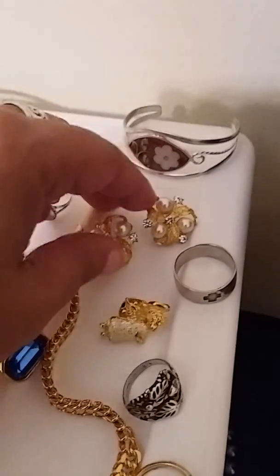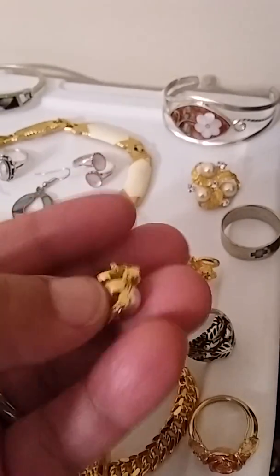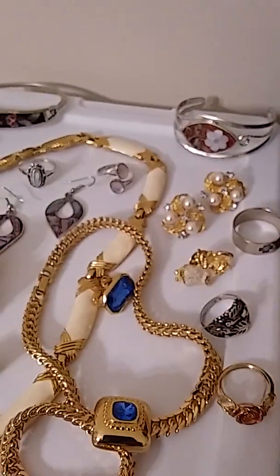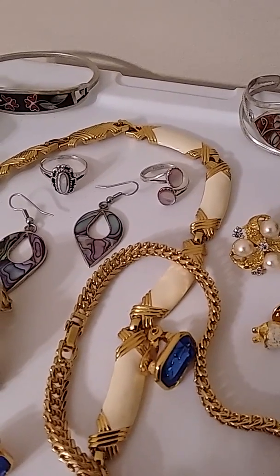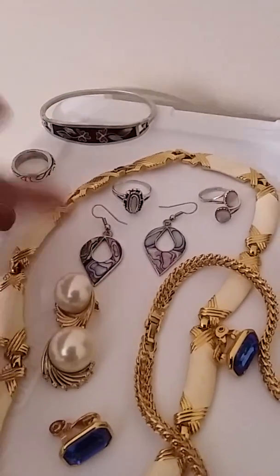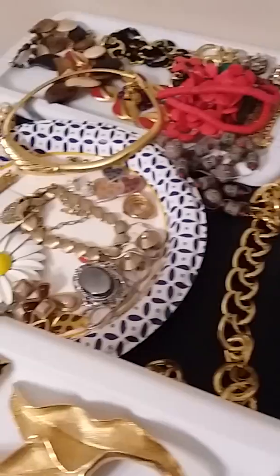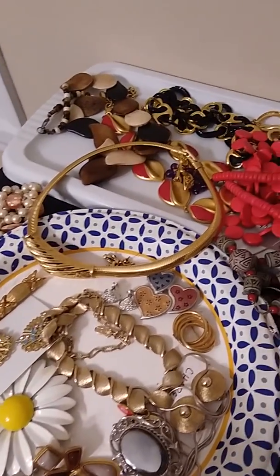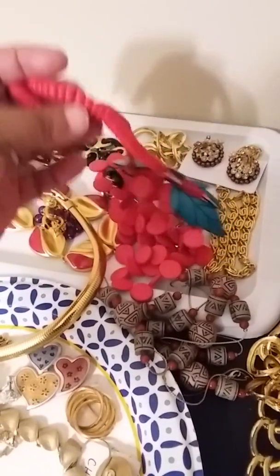These are absolutely gorgeous too — very sparkly full pearl earrings. They're not signed, which is kind of too bad because they're really, really wonderful quality. And this video is just not doing them right. There's a mother of pearl ring back there — two mother of pearl rings, really.